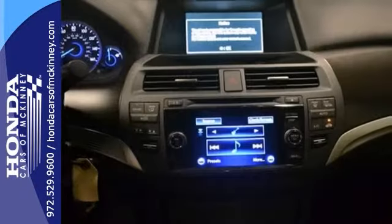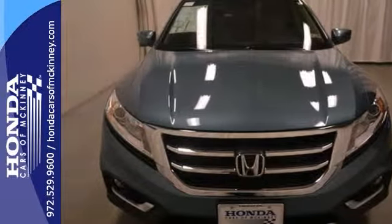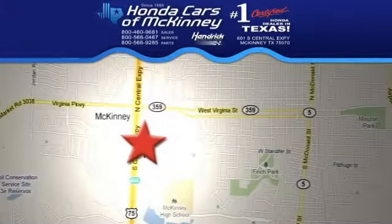And with a full factory warranty, it won't be here long. Come take it for a test drive. Stop in today. We're conveniently located on Highway 75 northbound, exit 40A, in McKinney.